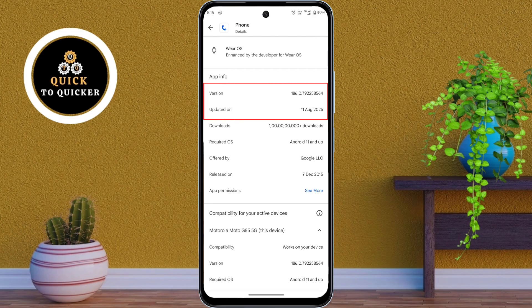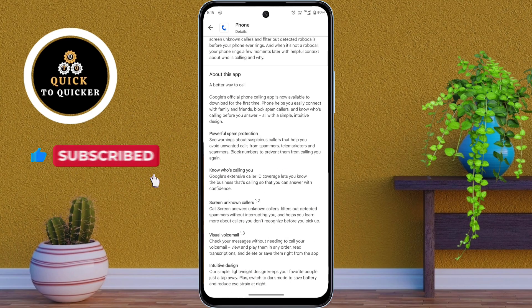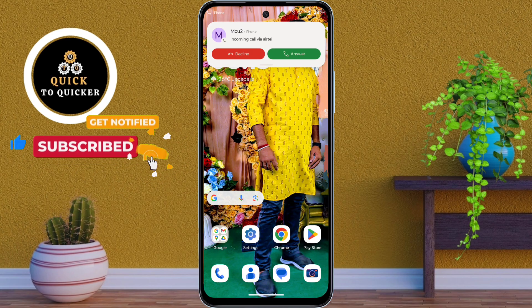You can see that the new version of the app was updated on 11 August 2025. If you don't like the new design, you can just wait for the next Google update, because Google often changes the design again after user feedback.